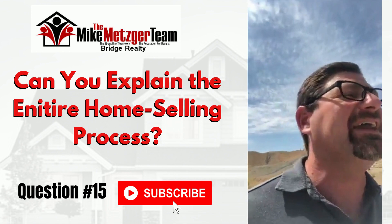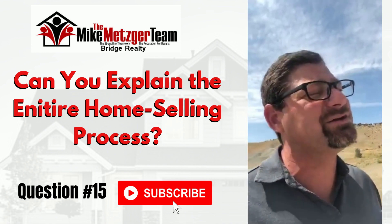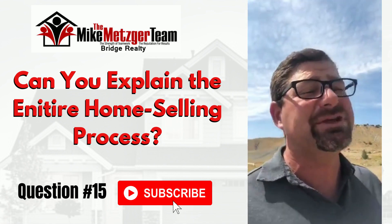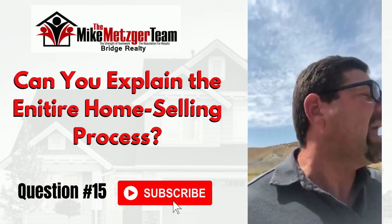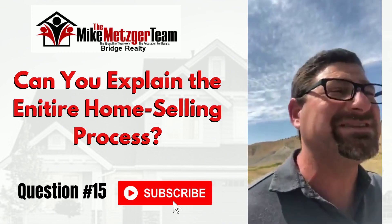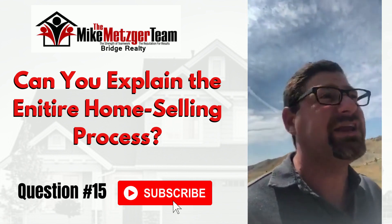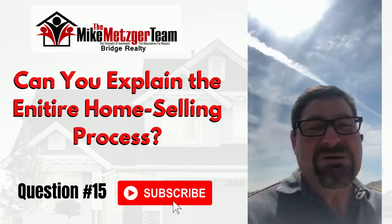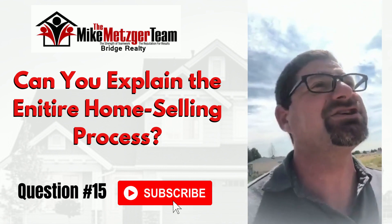Getting the home listed and getting an offer — believe it or not, that's the easy part. People think you put the sign up and collect a fee, but there's so much more going on behind the scenes. Once we get the offer, we have to order the title work, review it, and clear any title problems. I'm working on one right now where a seller carried the contract, the buyer made all the payments fifteen years ago, and then the original owner passed away. Now we have to track down all the heirs and get their signatures to release the lien — we're already eight hours into searching on Facebook and other ways.